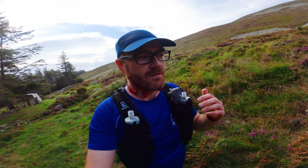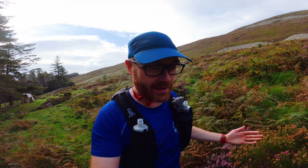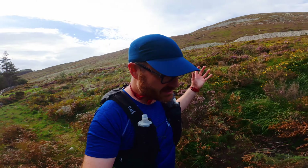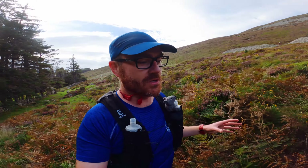My strategy with these two recces is to not push myself too much: take the climbs easy, take them at a steady walking pace, run the flats, and go flat out on the downhills where I can — put them together and see what the overall time is.